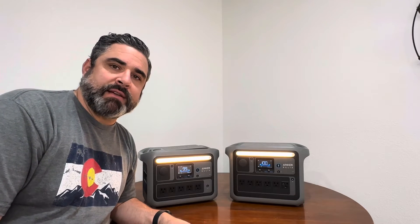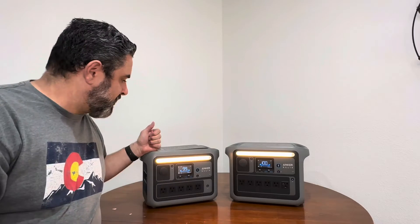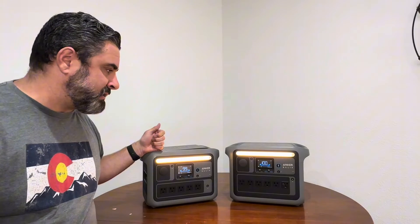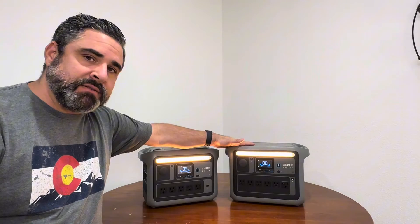Hey, what's up everybody? It's Eric. I'm just doing a side-by-side comparison today with the Anker Solix C800 Plus and the Anker C1000. Let's get into the specs of both.